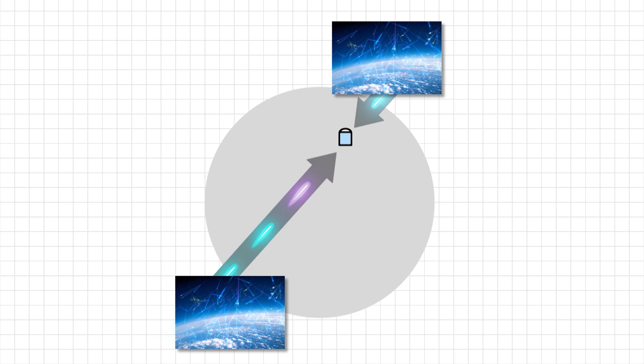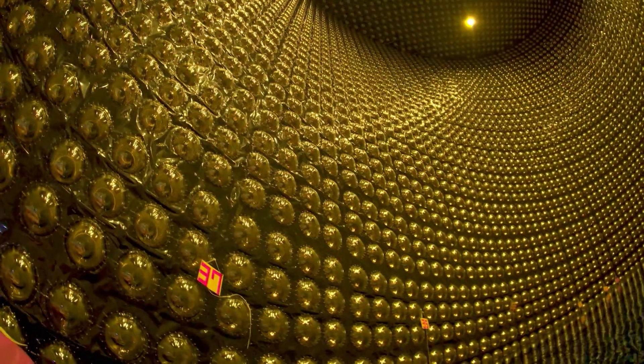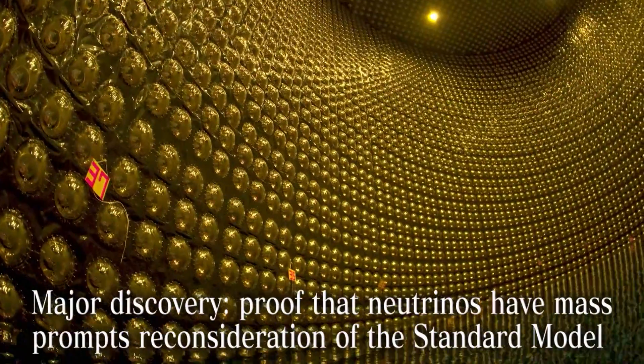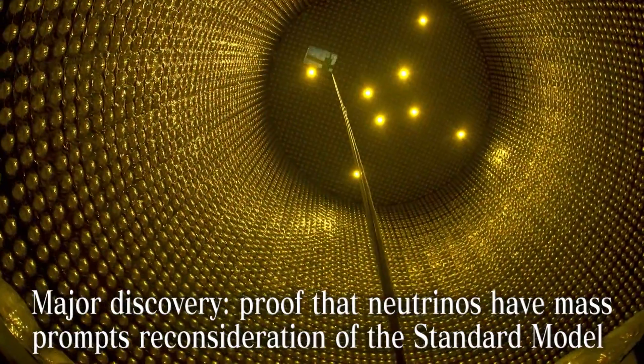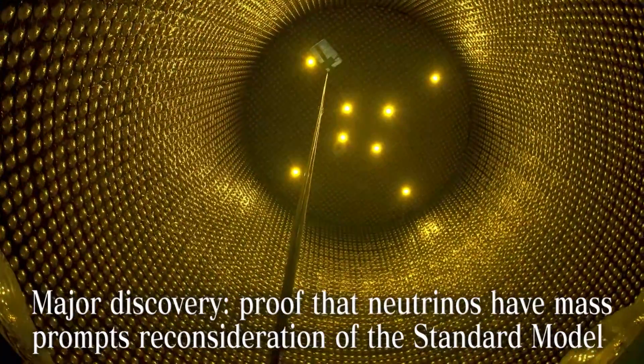The explanation for the discrepancy is that during the long flight through the planet, many muon neutrinos are changing into tau neutrinos, which are harder to detect. This finding gave proof that neutrinos have non-zero mass. In turn, this forced physicists to reconsider the standard model — a theory for explaining the framework of elementary particles. This breakthrough led to the Nobel Prize.